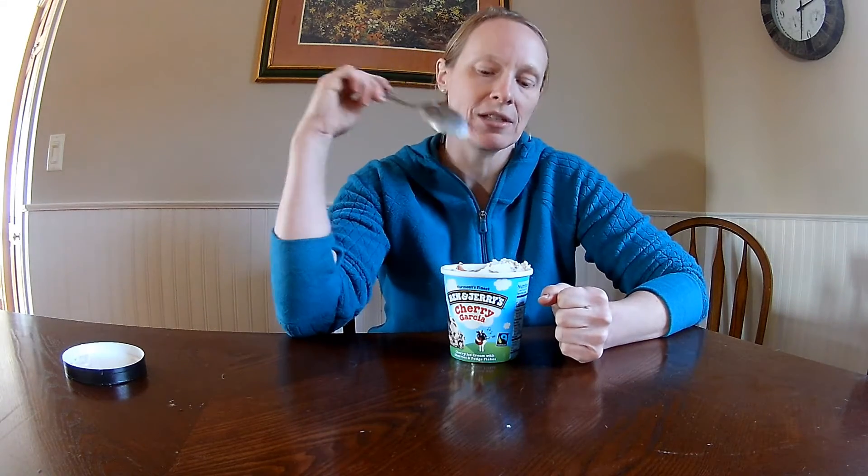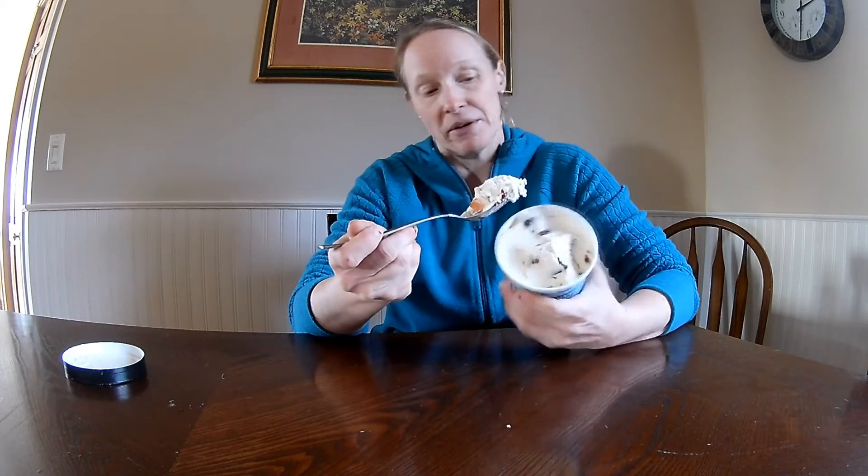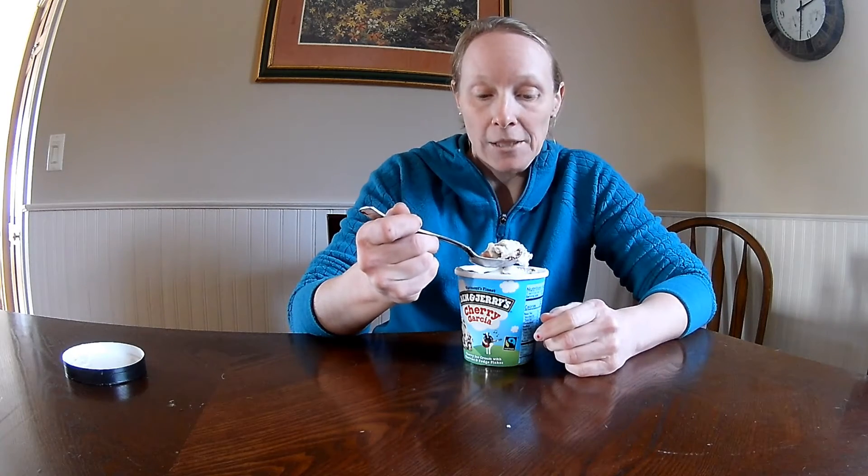I think I'd like it better if it was just the cherry ice cream and the chocolate without the actual cherries in it, because I don't like soft, soggy fruit. It's not terrible, but that's just my personal preference. This flavor has been around forever so it must be popular — it's one of their iconic flavors — but I think I'd like it better without the actual pieces of fruit.